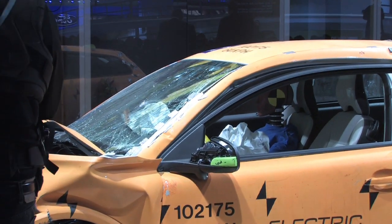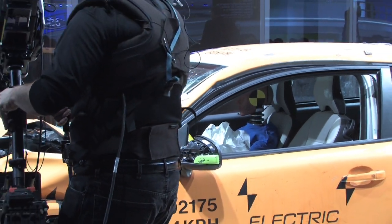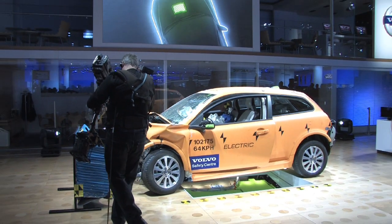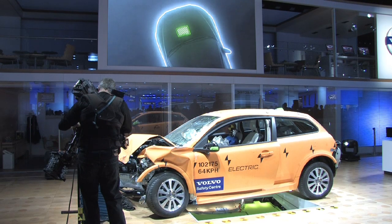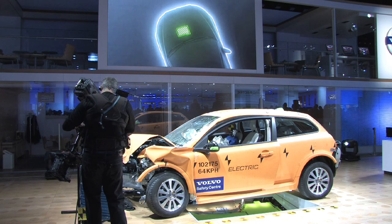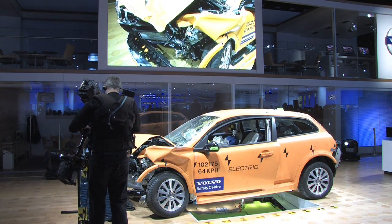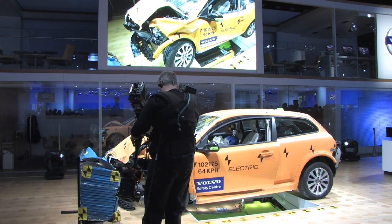Let's start in the front of the car. The combustion engine in a standard C30 works as a load distributor in a frontal collision. The much more compact electric engine in the battery-powered car needs some backup to take over this important task. The compact size gives us space to add an additional front structure that does the distribution job well. The new structure also absorbs the additional crash energy that comes from the high weight created by the battery pack.